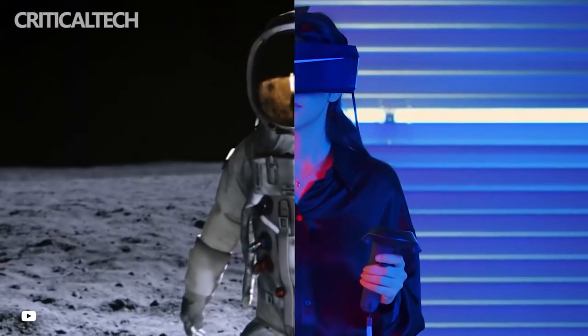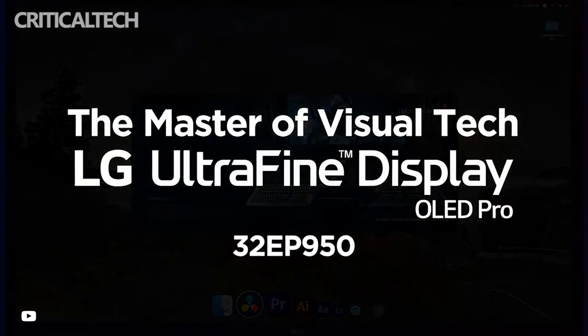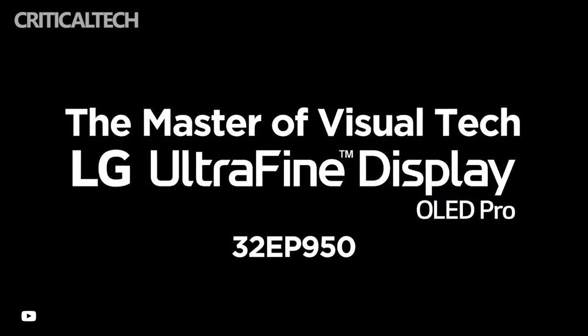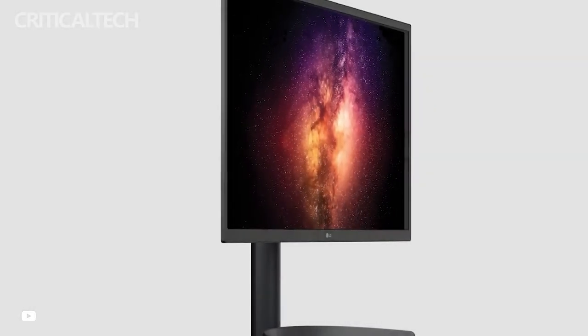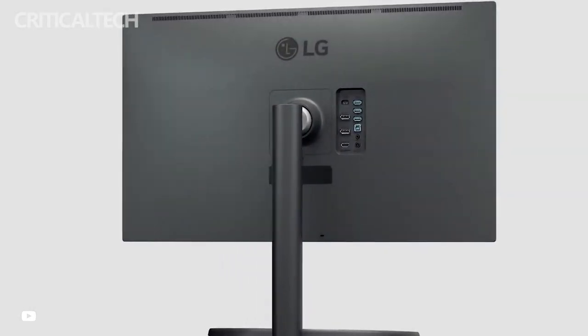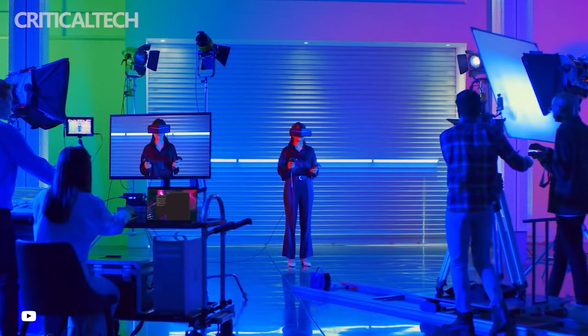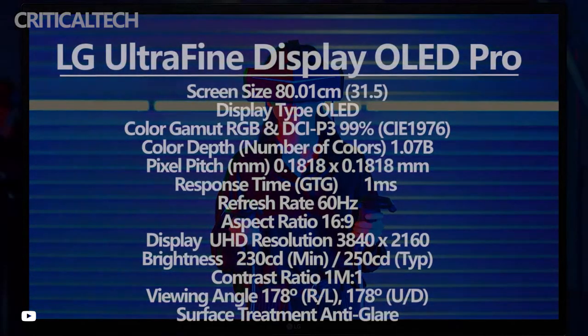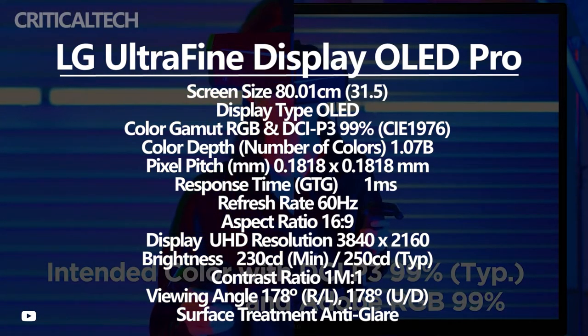The LG UltraFine Display OLED Pro 4K Monitor is also a premium monitor that offers excellent color output. It is available in two sizes, namely 27 inches and 32 inches. It uses an OLED screen that delivers Ultra HD resolution, offers a super high contrast ratio, and covers 99% of the Adobe RGB color gamut.